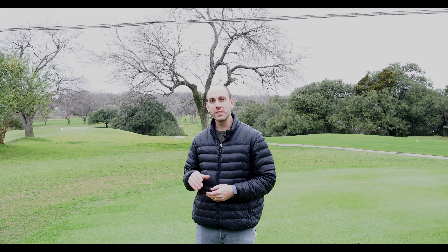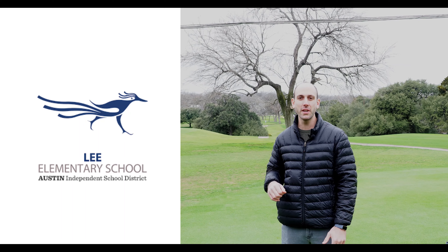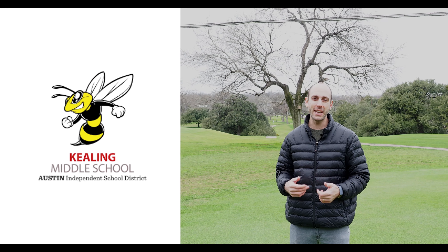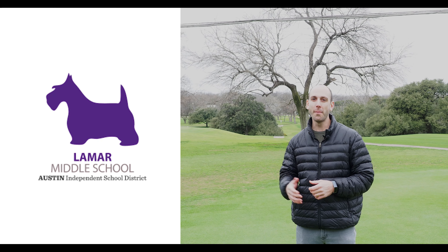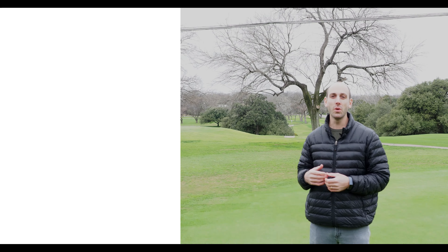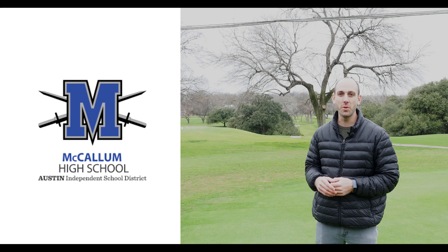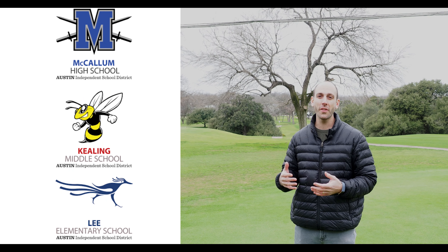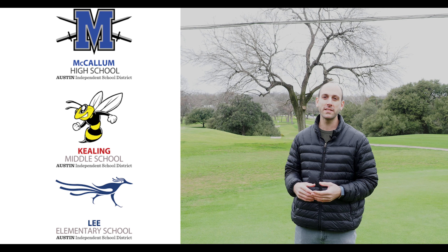Let's jump into the school scene in Hyde Park. It's split for elementary and middle schools. For elementary, your kids will either be going to Lee Elementary or Ridgetop. For middle school, they'll either be going to Keeling Middle School or Lamar Middle School. For high school, McCallum is the only school zoned for Hyde Park. Out of those, Lee, Keeling, and McCallum are all the highest rated — all seven out of ten or above on GreatSchools.com.